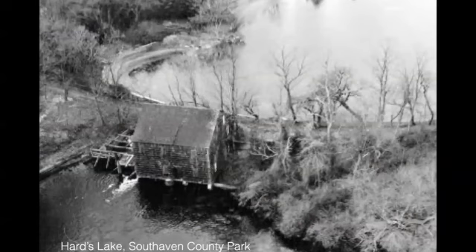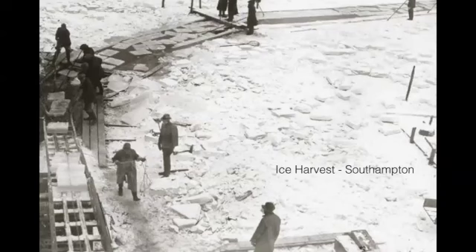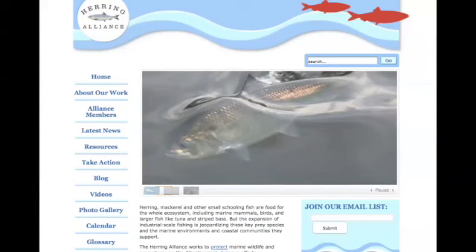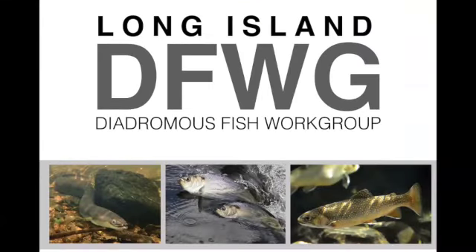These dams were built to power mills on the Carmans River, for cranberry bog production — which was a big industry on Long Island — and for ice harvesting. We're trying on Long Island, through SeaTuck, the Baykeeper, and other organizations in the Herring Alliance, to address the bycatch issue. But mostly through the Diadromous Fish Work Group, we're focused on the habitat issue — trying to address the dams and get these fish past the dams into good habitat. That's done by installing fish passes.